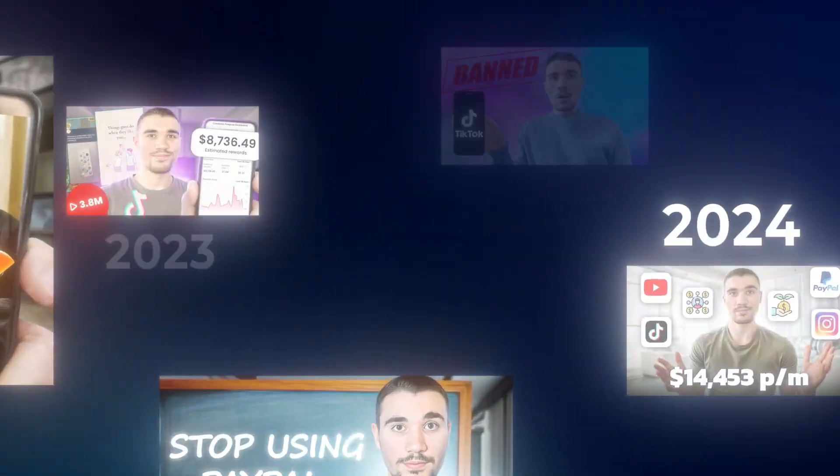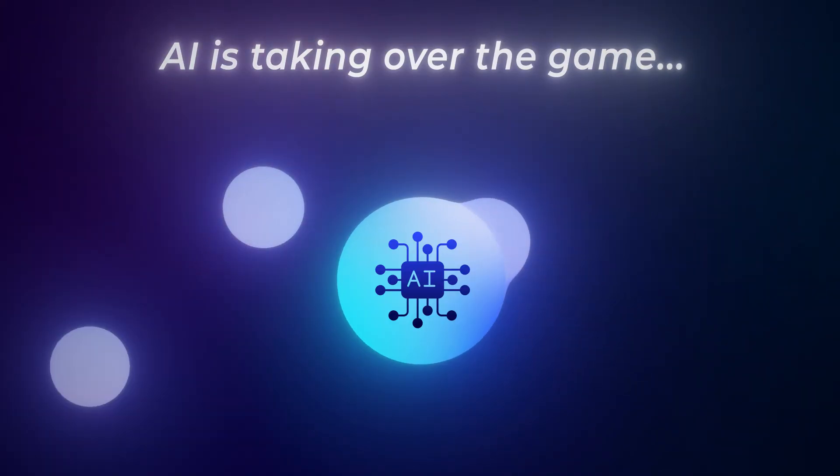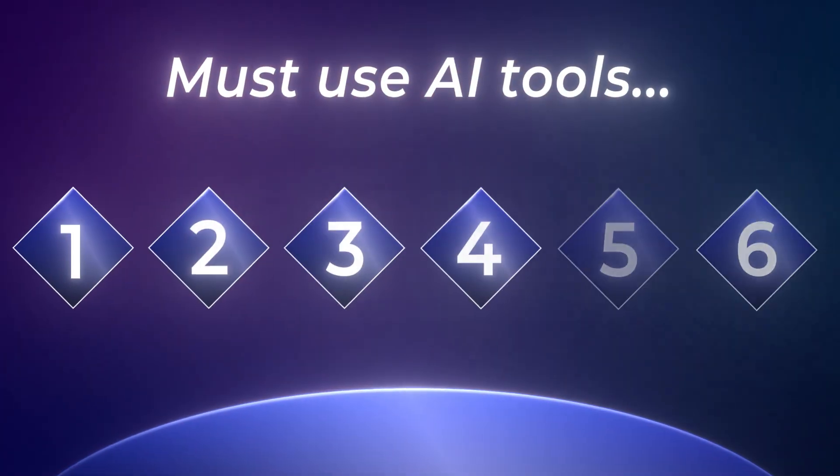I've been doing content creation for over five years and accumulated millions of views and hundreds of thousands of dollars. Now in 2025, AI is taking over the game. Whether you are a beginner content creator, advanced, or somewhere in the middle, these are six must-use AI tools to save you time, make you money, and maximize your views. All these tools serve a different purpose in the content creation journey.